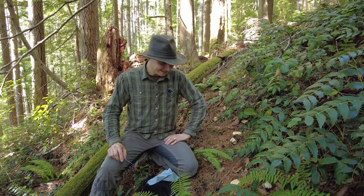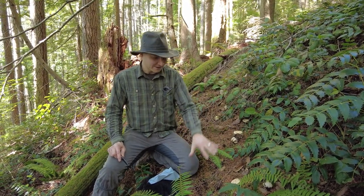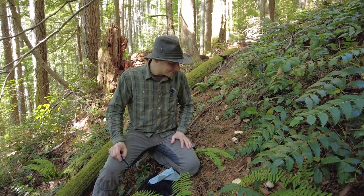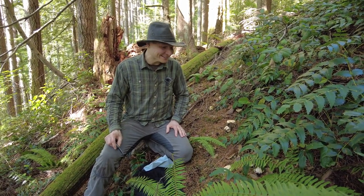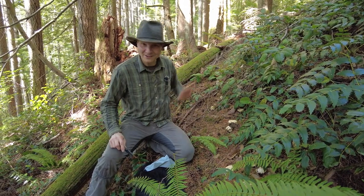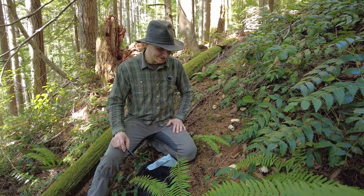The vast majority of the chanterelles that we find are the typical golden color. A much smaller number are these kind of faded yellow or even white chanterelles. I don't know if they actually taste better, but I think because they're so rare, we have kind of imagined that they taste better when we cook them up. So we're pretty excited — we found a pretty large patch of them here, and they all look like the lighter color or the white chanterelles.